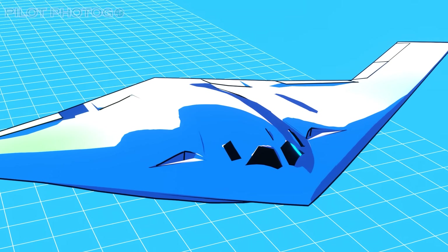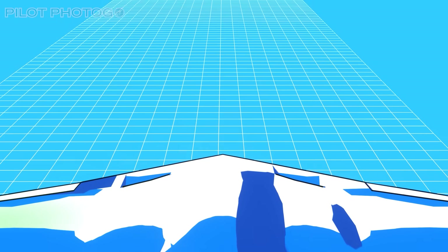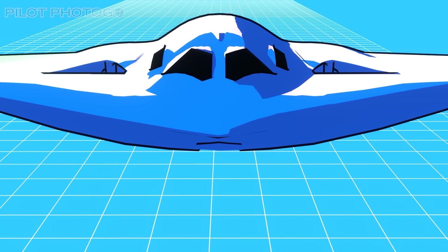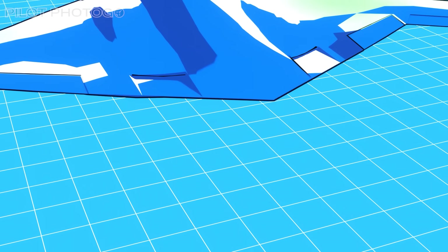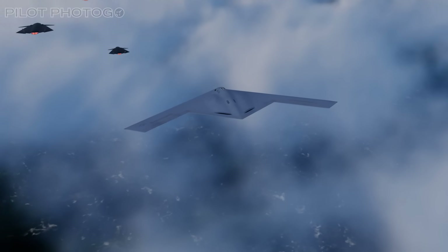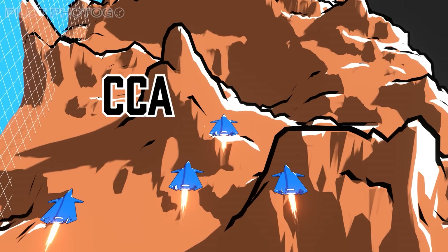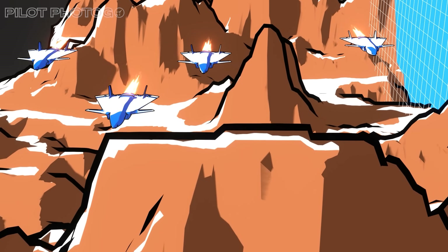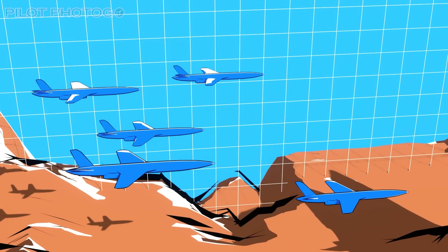While the initial B-21s will have a crew of two pilots, the Raider was designed from the ground up to be optionally manned, meaning it could fly as a very high-powered and capable drone, staying airborne for days without having to worry about crew rest. With pilots on board, the Raider could also work as a forward drone controller, coordinating large flights of collaborative combat aircraft, or CCAs, in fighter-sized drone swarms that could neutralize enemy air defenses or high-value targets while keeping the pilots out of the danger zone.